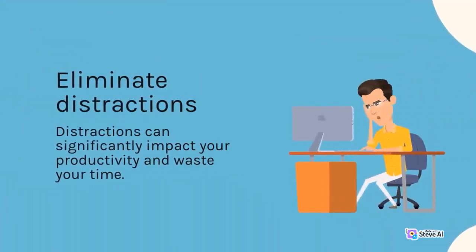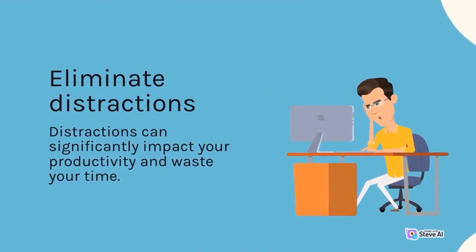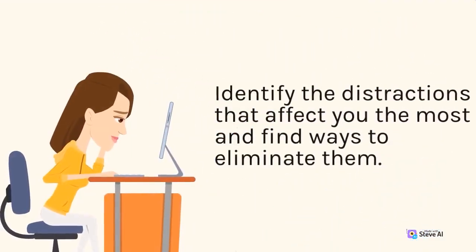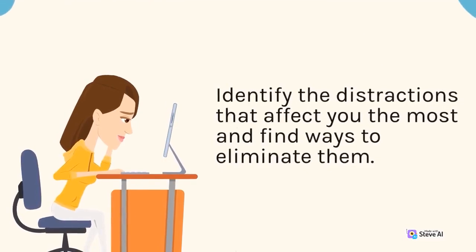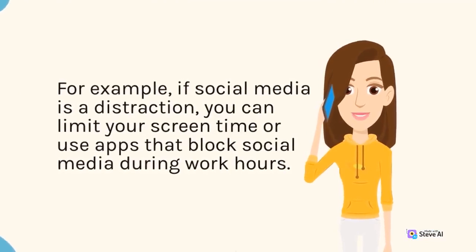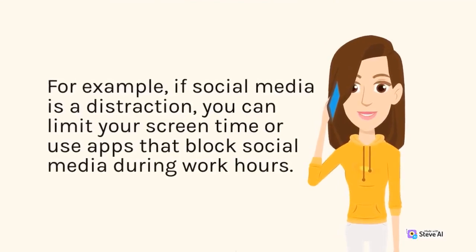Eliminate distractions. Distractions can significantly impact your productivity and waste your time. Identify the distractions that affect you the most and find ways to eliminate them. For example, if social media is a distraction, you can limit your screen time or use apps that block social media during work hours.